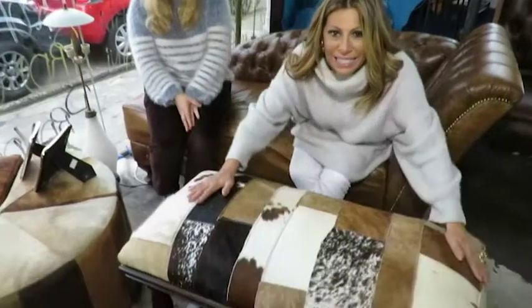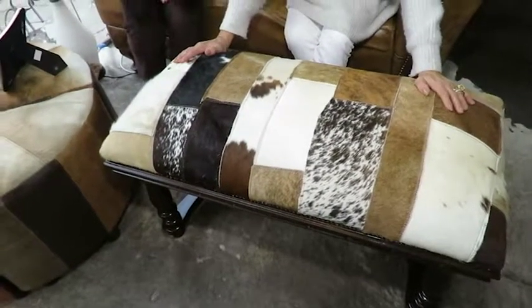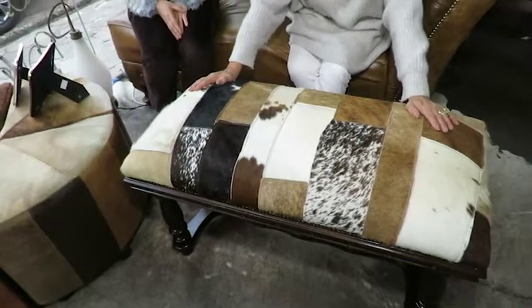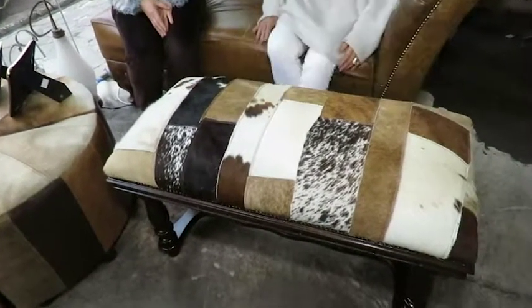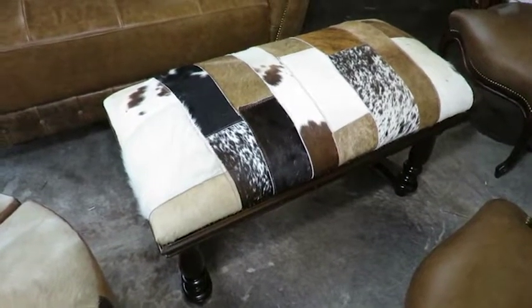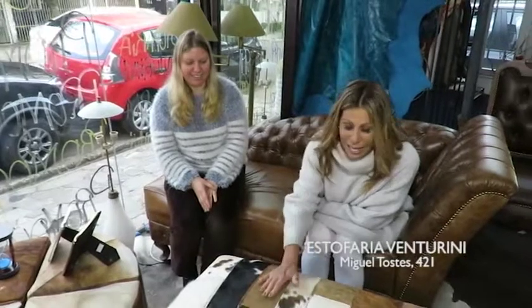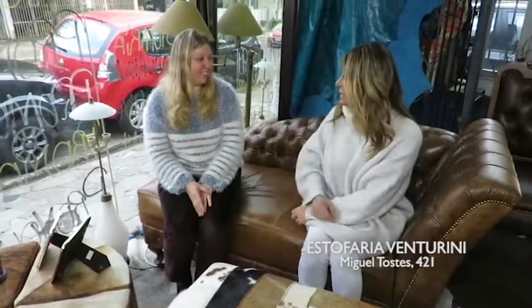E eu quero mostrar pra vocês também esse puff aqui de pele de vaca. É todo em patchwork. Olhem que peça incrível, gente! E ele é perfeito agora pra essa época de inverno. Eu tenho um na minha casa, da Estofaria Venturini, de pele de vaca, e todo mundo que vai na minha casa se encanta com ele. Porque eu acho que dá aquela carinha de inverno, né?